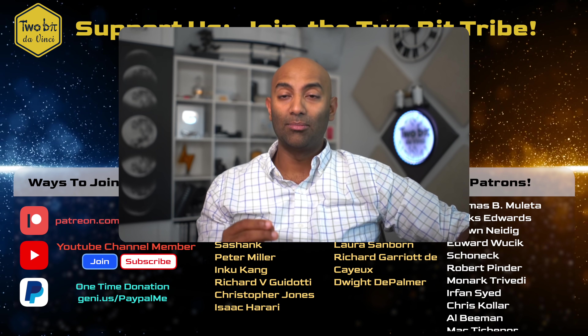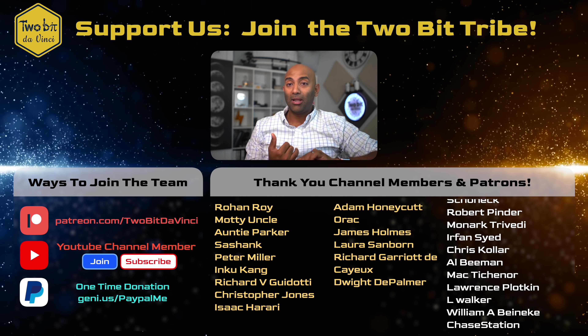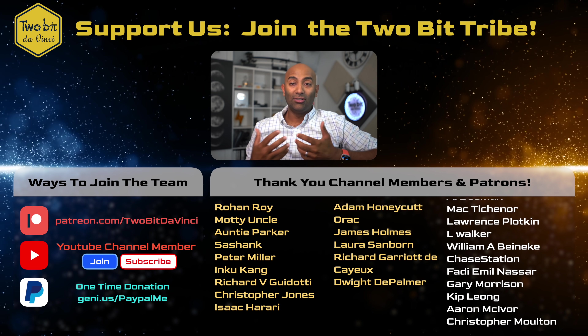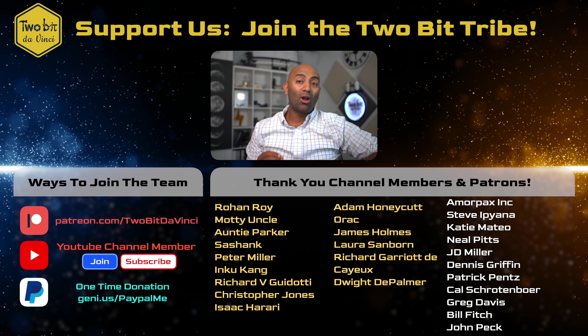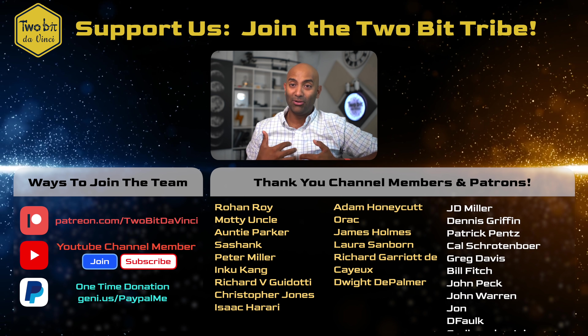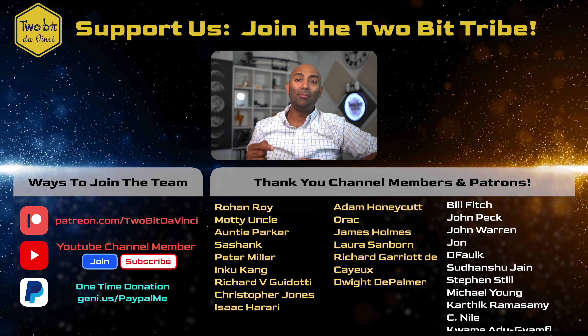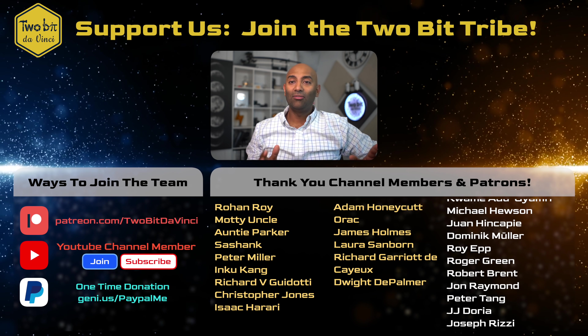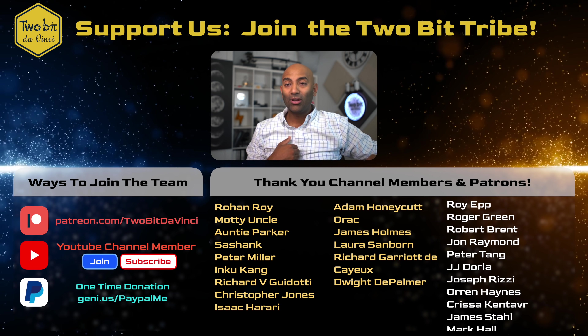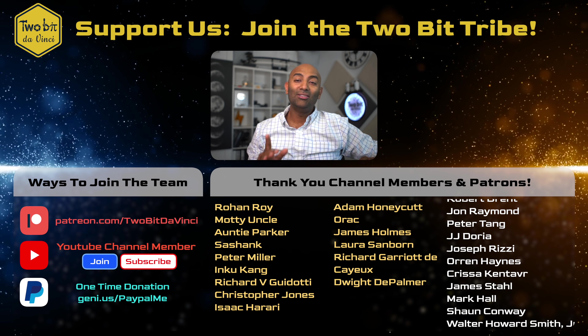That pretty much does it for us here at 2Bit DaVinci. Thank you guys so much for watching, and a huge thank you to all of our 2Bit Tribe members — our patrons on Patreon and our YouTube channel members. You guys chat on our Discord, discuss future ideas, do research together, and you make this show possible. If you want to be a rock star supporter of the show, become a patron on Patreon or a YouTube channel member. I'm Ricky with 2Bit DaVinci, and just remember — the future is going to be awesome.